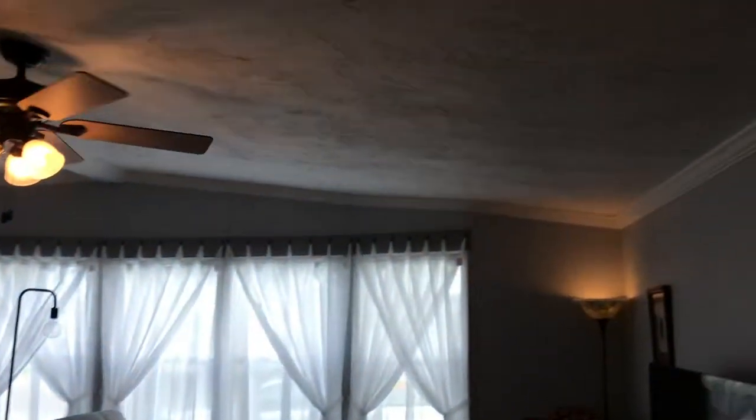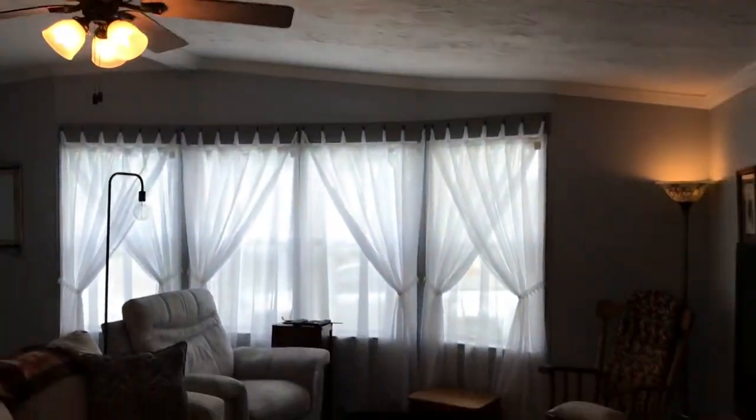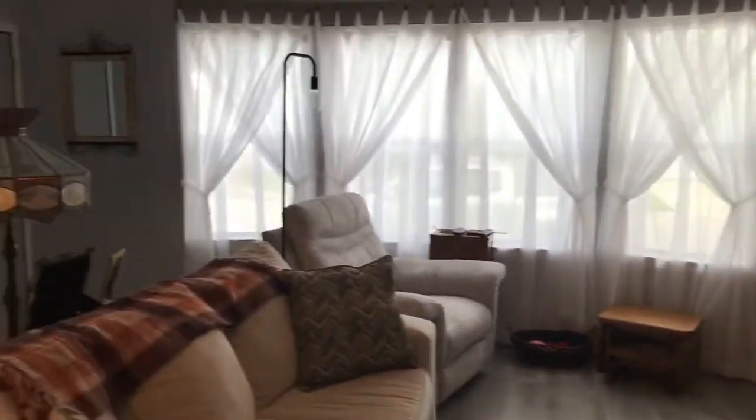The ceiling is unique — it is called the trowel look. It has been redone with new drywall, same as the living space here. It has new drywall throughout.